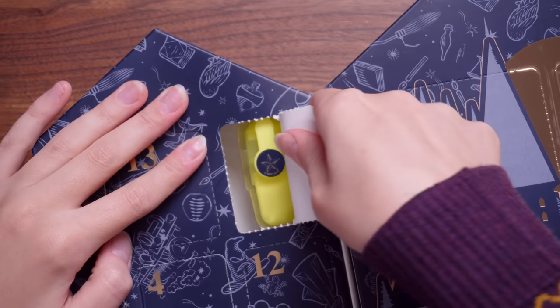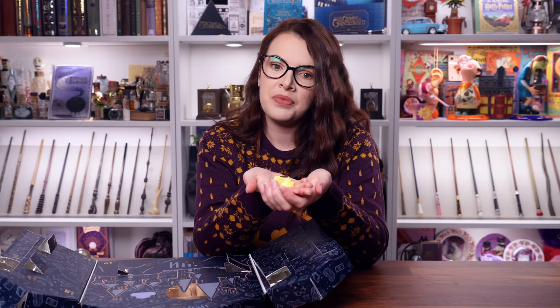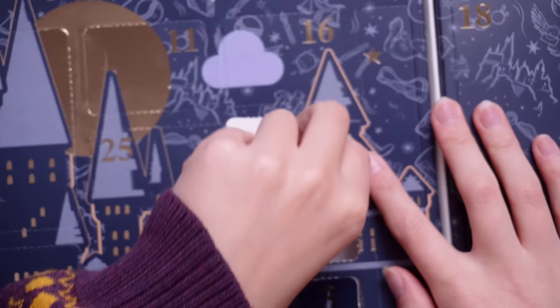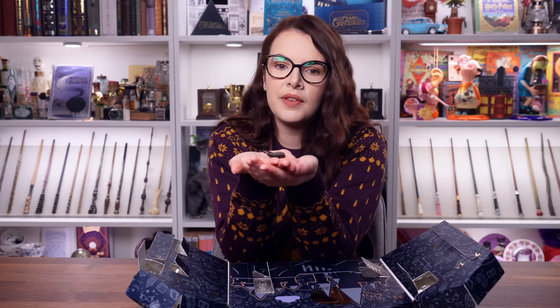Door number nine — of course, it's another highlighter, this time in fluorescent yellow. Same sticker as the green one. If they give us a full set of these I'm gonna be pretty pleased, because as I said, highlighter queen. Let's move on to door number ten. What is this? It's that book logo again — old-fashioned books — and it's a paper clip to keep all of your very important papers together. You could also use this as a bookmark because it's got books on it and just slip it over the page.